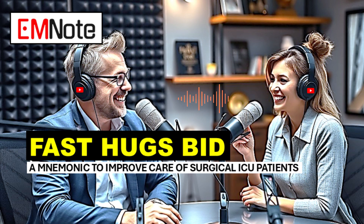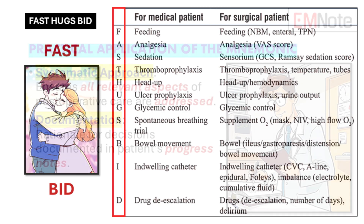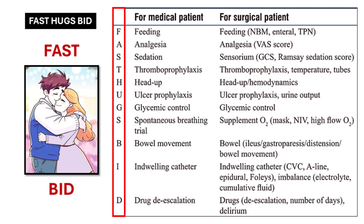We've now covered all elements of Fast Hugs BID, from F for feeding to D for drugs and delirium. It's a lot to take in, but it's really helpful to have this structured approach. For example, we had a patient — Mrs. Smith — who came to the ICU after a complex bowel surgery. She was on a ventilator, had multiple tubes and drains, and needed close monitoring.